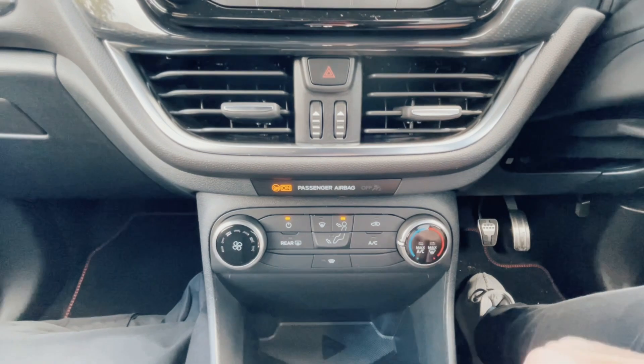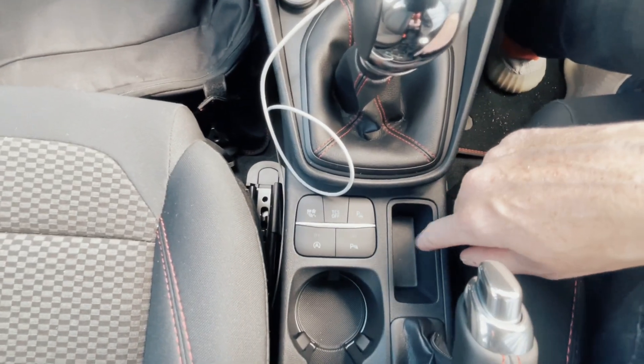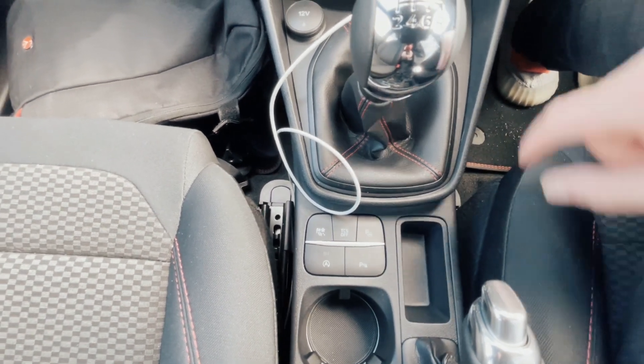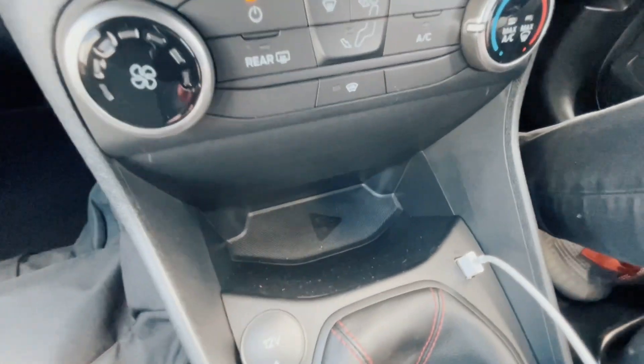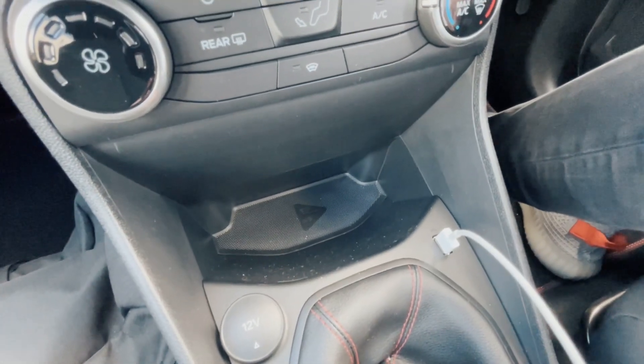Another brilliant feature is the manual aircon and demisting controls — absolutely brilliant, so simple and very nicely done. Auto stop-start, parking sensors, and a few other bits are accessible here. There is also a panel for wireless charging your phone, though if you're going to use Apple CarPlay or Android Auto, this is how it's going to look.